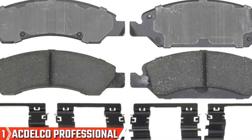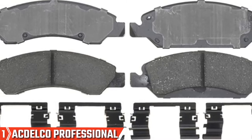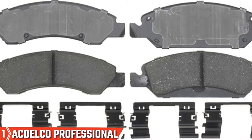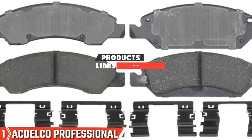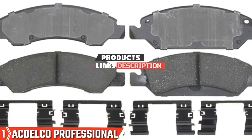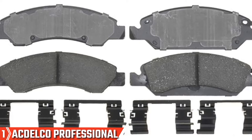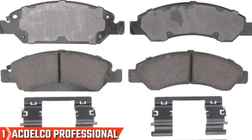The number one position is dominated by ACDelco Professional Ceramic Front Disc Brake Pad Set, one of the best quality disc brake pads on the market. The ACDelco is reliable, durable, and easy to install. These pads are ceramic and semi-metallic, ultra-safe and applicable for a wide range of vehicles.